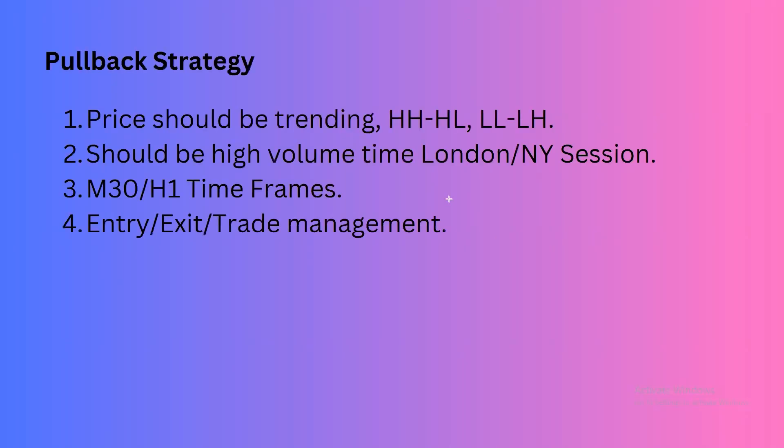In an uptrend, the price is making higher highs and higher lows. We create a high, price comes down and creates a higher low, then breaks the previous high to create a higher high. We then wait for the price to come down again and form a higher low — this is the pullback.